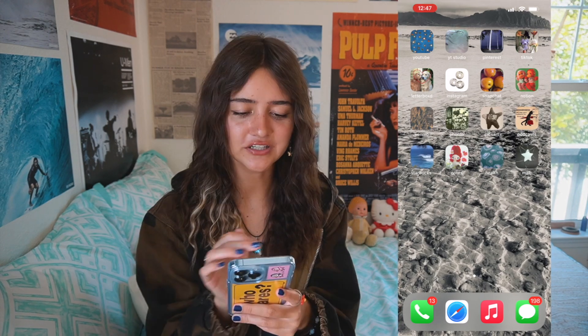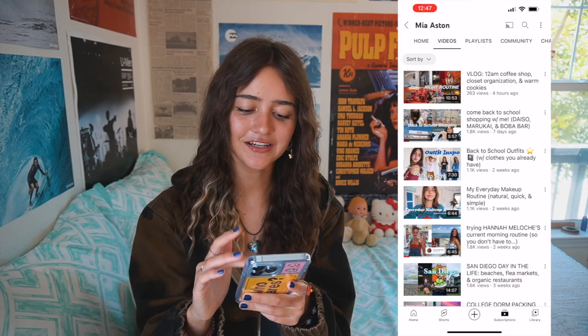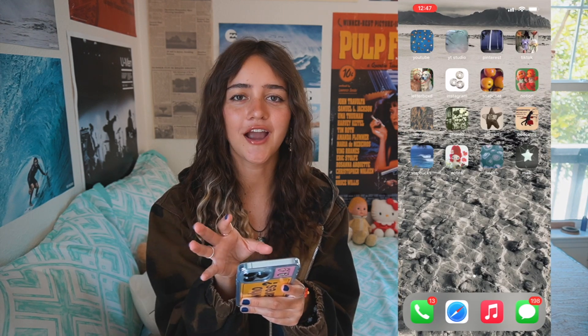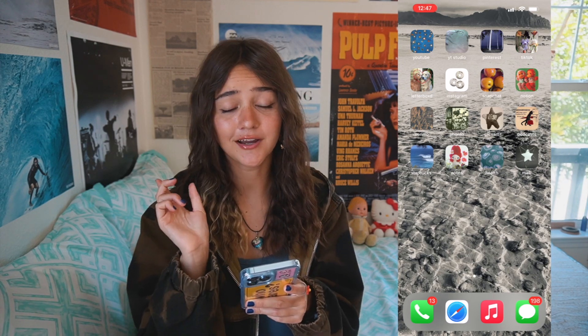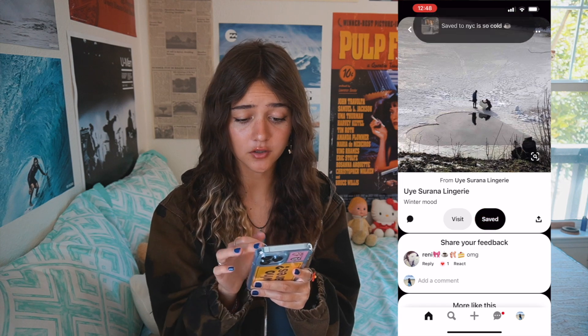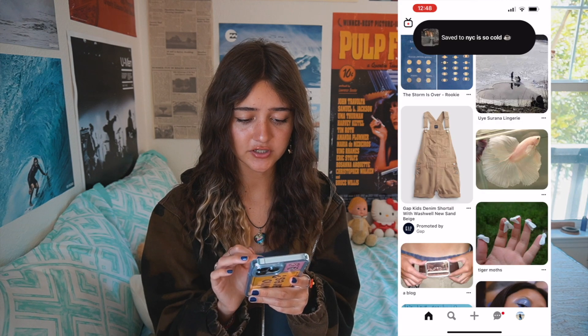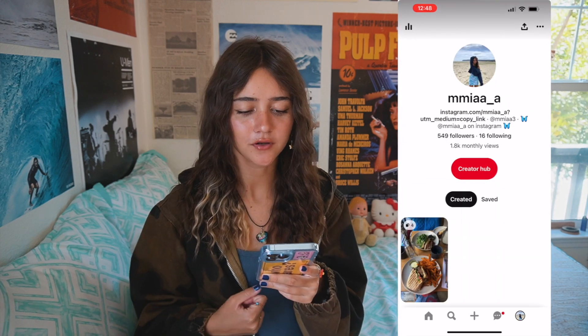These are all Pinterest photos on the background. First I have YouTube, which makes sense — obviously a necessity. Next to YouTube I have YouTube Studio, where I can edit titles, descriptions, and schedule uploads. Then I have Pinterest. I'm not really crazy on the Pinterest game — I know some people make a lot of money from it, but I just go on and save stuff I think is cute.